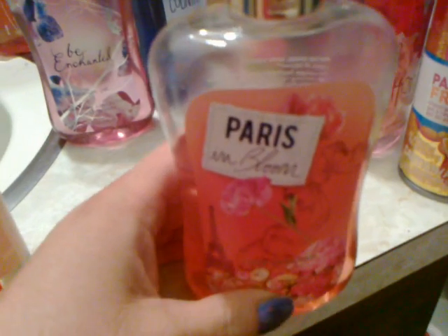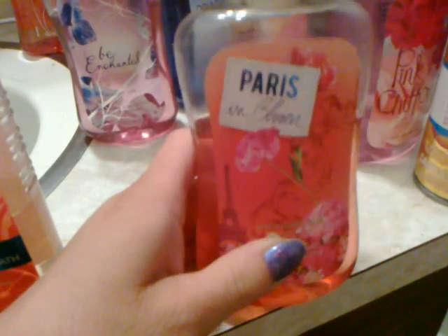Paris and Bloom — this is my favorite scent right now. I love the perfume, the lotion, the bath gel.